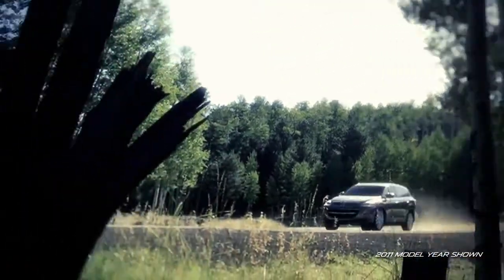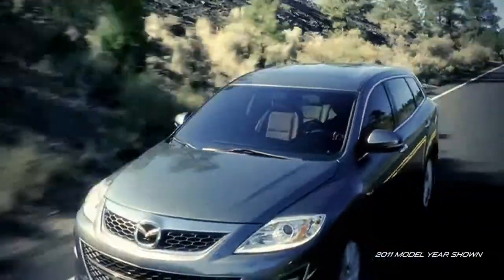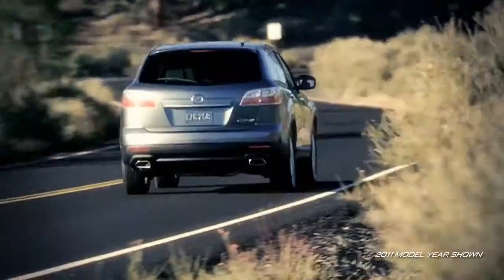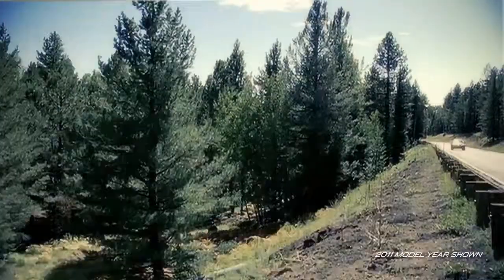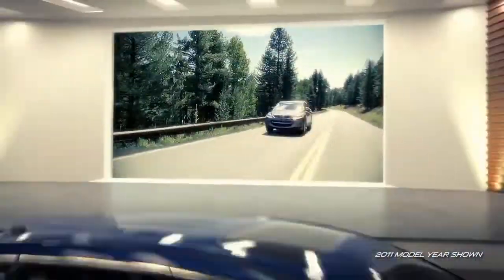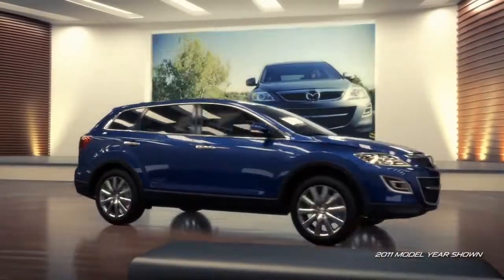choose Mazda's Active Torque Split All-Wheel Drive System that automatically directs power to the front and rear wheels as needed for improved traction and control. With technologies like dynamic stability control and traction control, CX-9 provides an exciting combination of performance and handling.